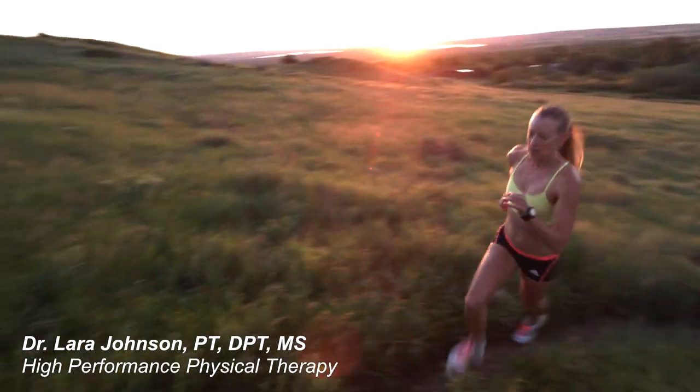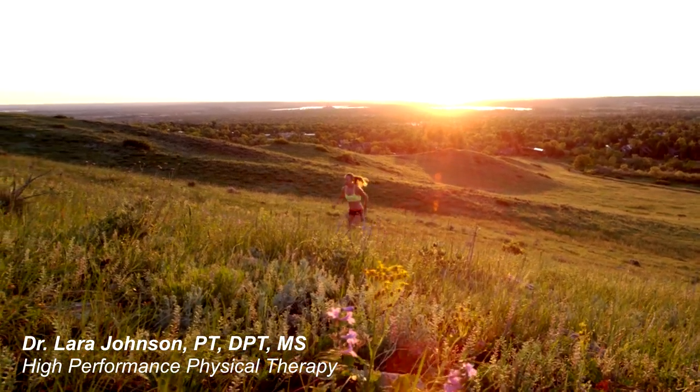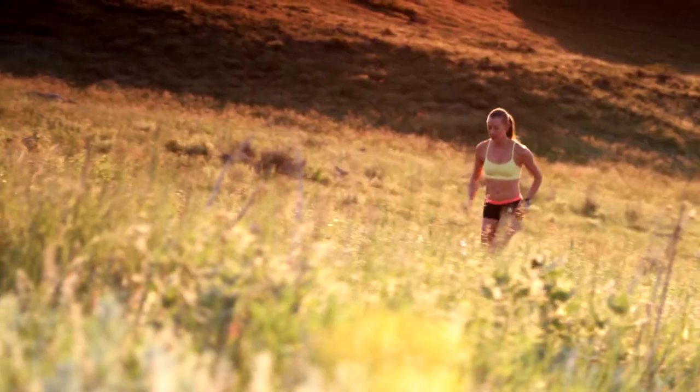My name is Laura Johnson, Doctor of Physical Therapy. My passion is running and my other passion is physical therapy and the human body. Previously for my own self-care I used a lot of baseballs, lacrosse balls on the floor, and golf balls to try to do deep tissue work on myself.